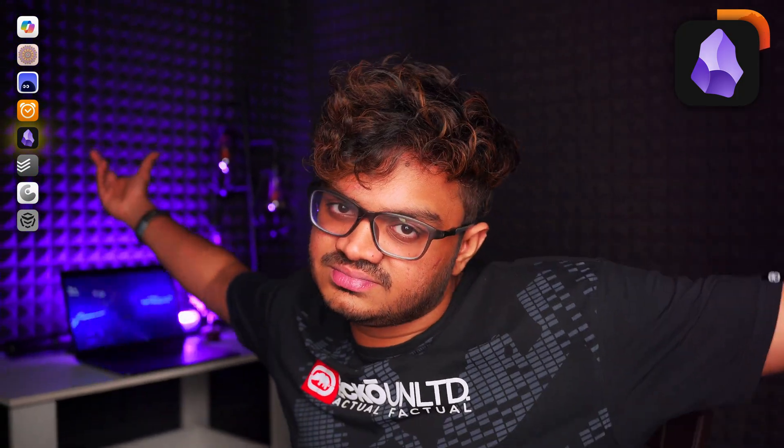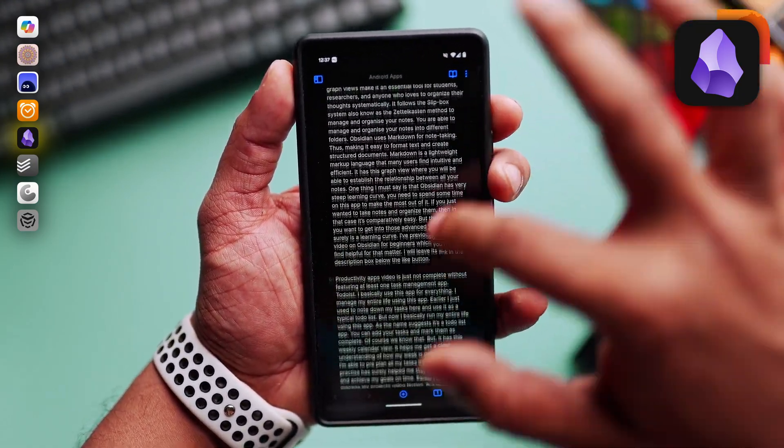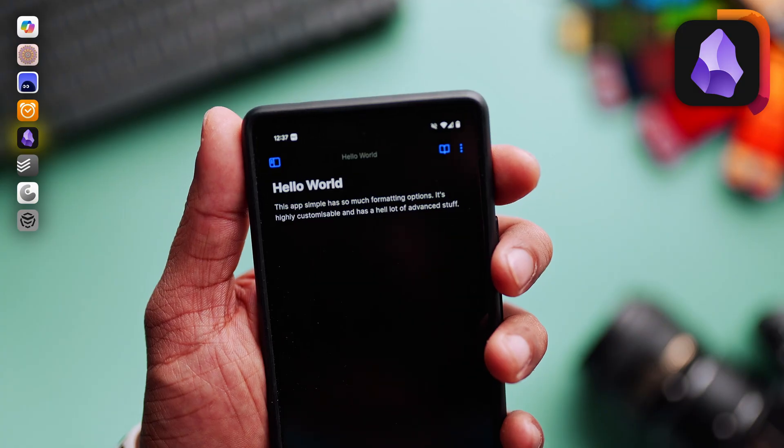The UI has an absolutely beautiful purple and black aesthetic that I love, and everything is really clean and minimal. The app's flexibility and powerful features like backlinks and graph view make it an essential tool for students and researchers, or anyone who loves to organize stuff systematically. It follows the slipbox system, also known as the Zettelkasten method, to manage and organize your notes.